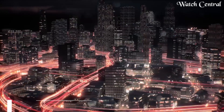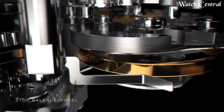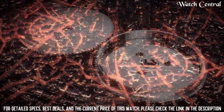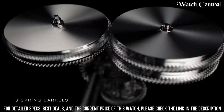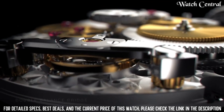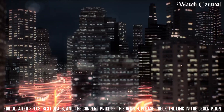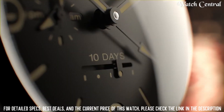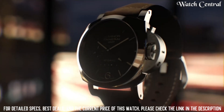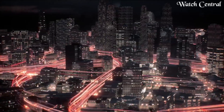Number five: Panerai Power Reserve. This is a feature found on some luxury watches produced by the Italian brand Panerai. The power reserve refers to the amount of energy stored in the watch's mainspring, which powers the movement. The power reserve display shows the amount of time remaining before the watch needs to be wound or recharged, allowing the wearer to know when it's time to wind the watch.